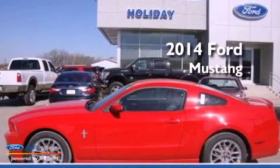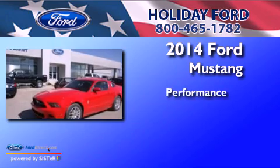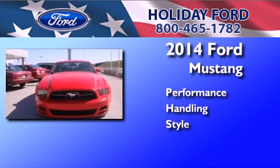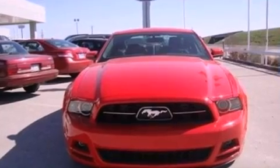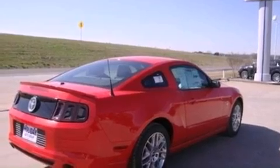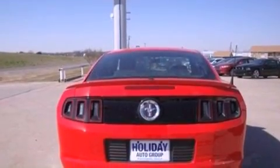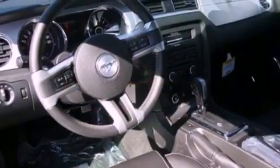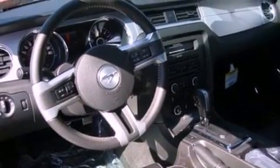This is a brand new 2014 Ford Mustang. Its top features include a multi-link rear suspension, a limited slip differential, high intensity headlights, aluminum wheels, and traction control and stability control systems. The following features are included: air conditioning,